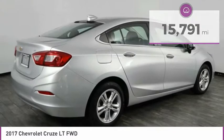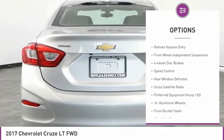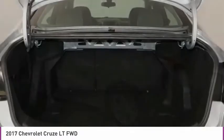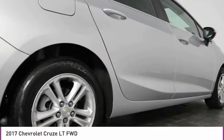Here are some of this vehicle's great options: electronic stability control, alloy wheels, wheel locks, brake assist, remote keyless entry, front wheel independent suspension, four wheel disc brakes, speed control, rear window defroster, and Sirius satellite radio.